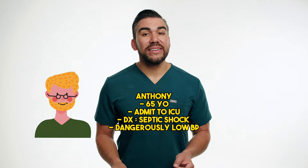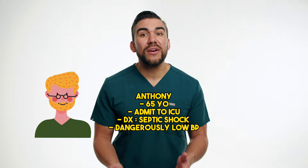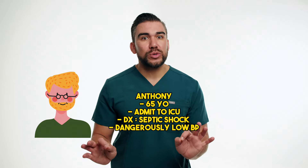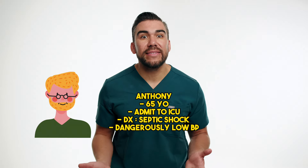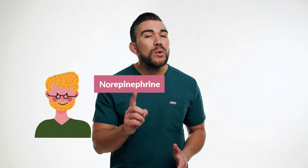Let's consider the case study of Anthony, a 65-year-old patient admitted to the ICU — the intensive care unit — with severe septic shock. Anthony's blood pressure has dropped to dangerously low levels, compromising his organ perfusion and putting him at risk for life-threatening complications, such as death. To manage his condition, the critical care team has initiated vasopressor therapy with norepinephrine, a potent alpha-adrenergic agonist. As the nurse caring for Anthony, it's crucial to monitor his response to the medication very closely.